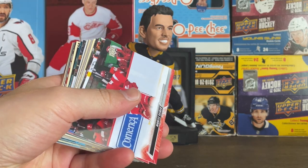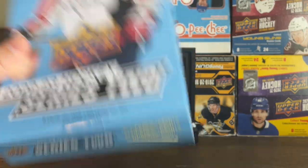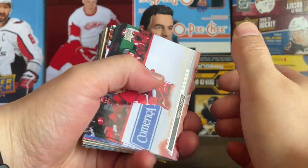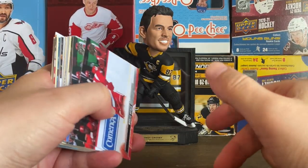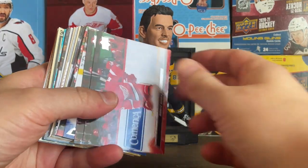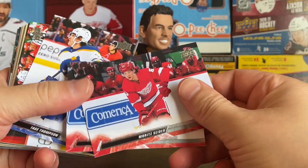I do want to go through some of the pulls I got from the hobby box and a blaster of Series Two — got some decent pulls so wanted to go through those. Should be back on track next week with a regular video. Got three tins of Series Two coming so I'll be doing a video of those for next week.